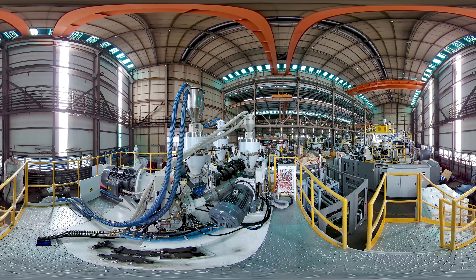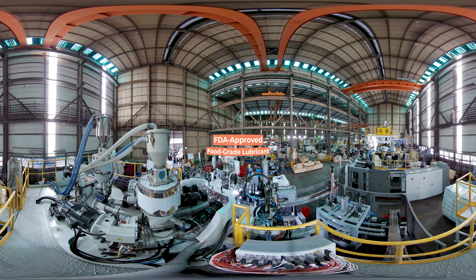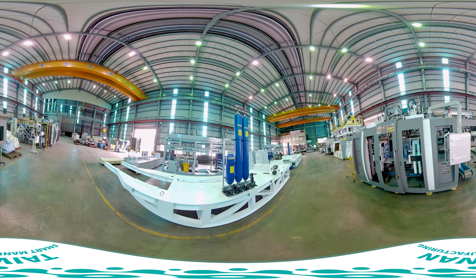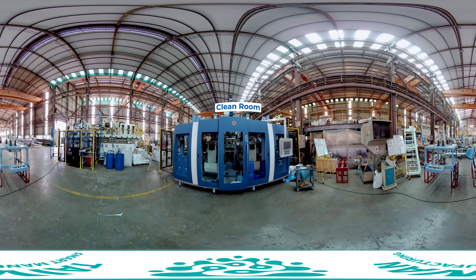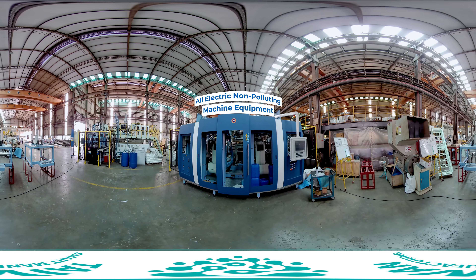With no hydraulic system, there is no issue of oil pollution. All parts of the machinery that require lubrication use FDA-approved food-grade lubricant. Lowering energy consumption lowers long-term production costs, making this an eco-friendly green product. Making high-value products like medicine bottles, cosmetic bottles and food containers requires a clean-room working environment and all-electric non-polluting machine equipment.